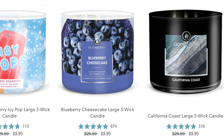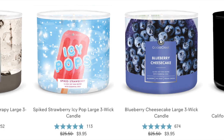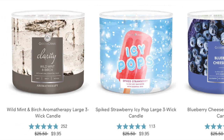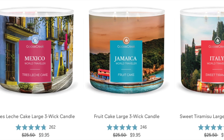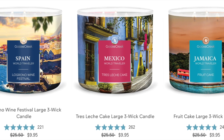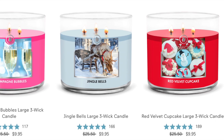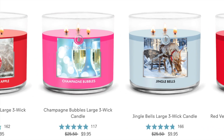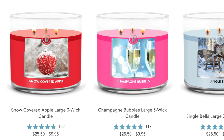We have California Coast. Blueberry Cheesecake — one of my all-time favorite candles from Goose Creek, it is wonderful. We have the Spiked Strawberry Icy Pop, and the Wild Mint and Birch which is an aromatherapy candle. They have a large selection of the destination candles — Italy, Jamaica. I always liked that Fruitcake candle. Mexico, Spain — those candles are beautiful. Next up: Red Velvet Cupcake, Jingle Bells in the light blue, Champagne Bubbles — lots of New Year's candles. And the Snow Covered Apple, which is one of my favorite scents from Goose Creek.